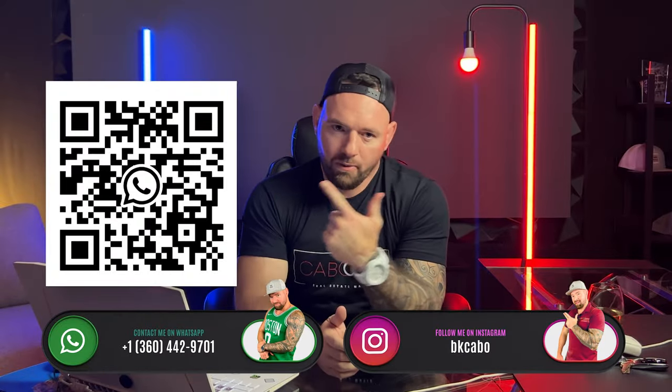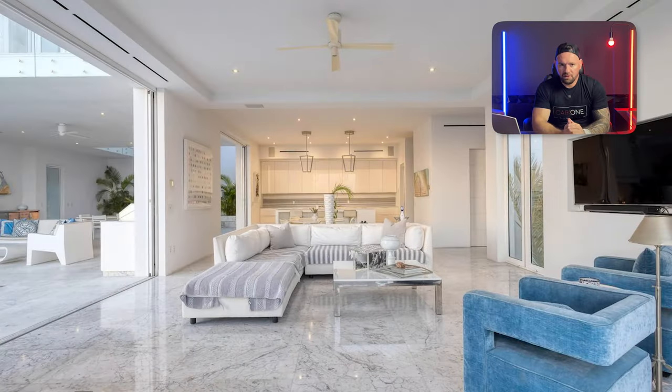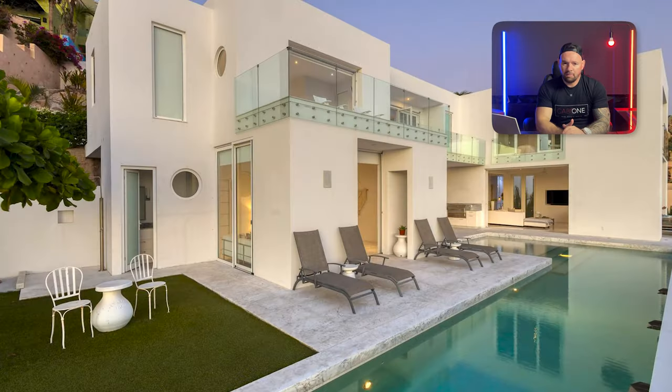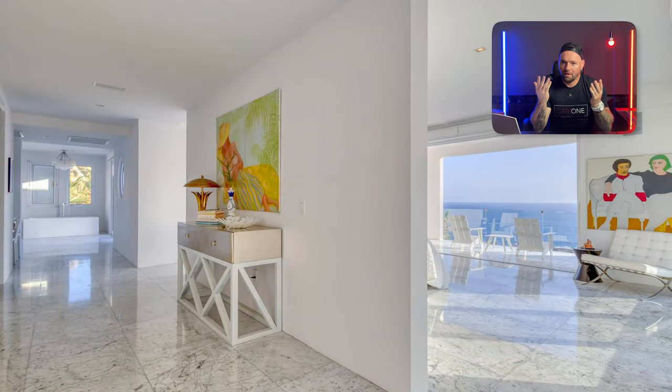If you'd like to view it, just send me a message — the QR code is right here. You can watch the open house video. This house has an amazing rental history and also makes an awesome rental for weddings and big parties. It is a timeless style — this property will last forever. It was cool 20 years ago and will be cool 20 years from now.